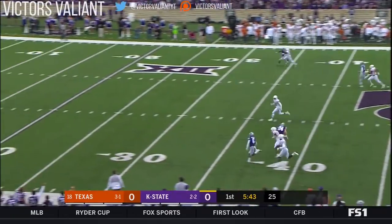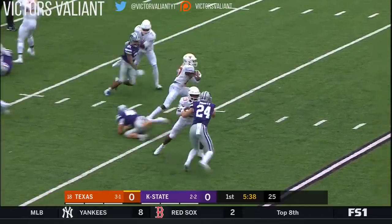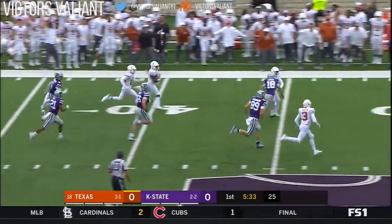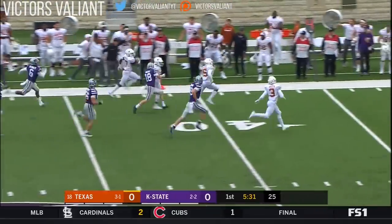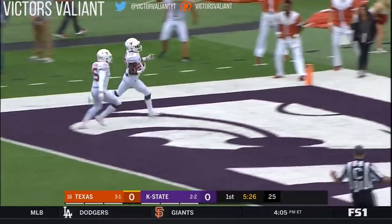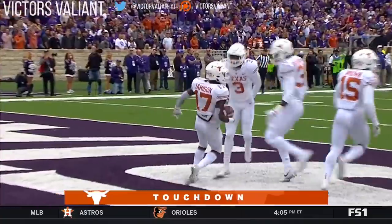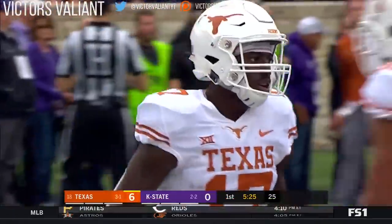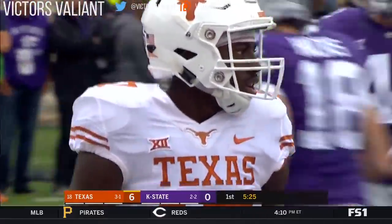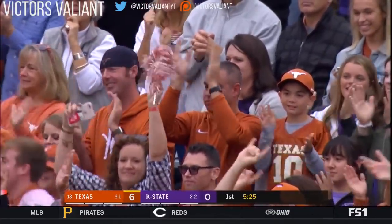Hicks boots it away with Deshaun Jamison back deep. Backing up to his 10. He's got a lane. Stopped on a dime. Great blocking and a convoy. Can the kicker make the play? Maybe not. Deshaun Jamison will take it to the house. Touchdown. 90 yards on a 55-yard boot.